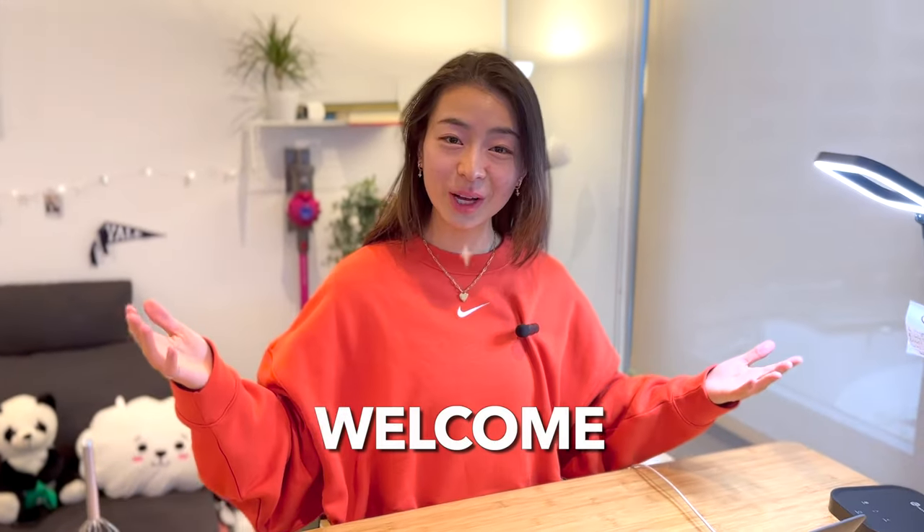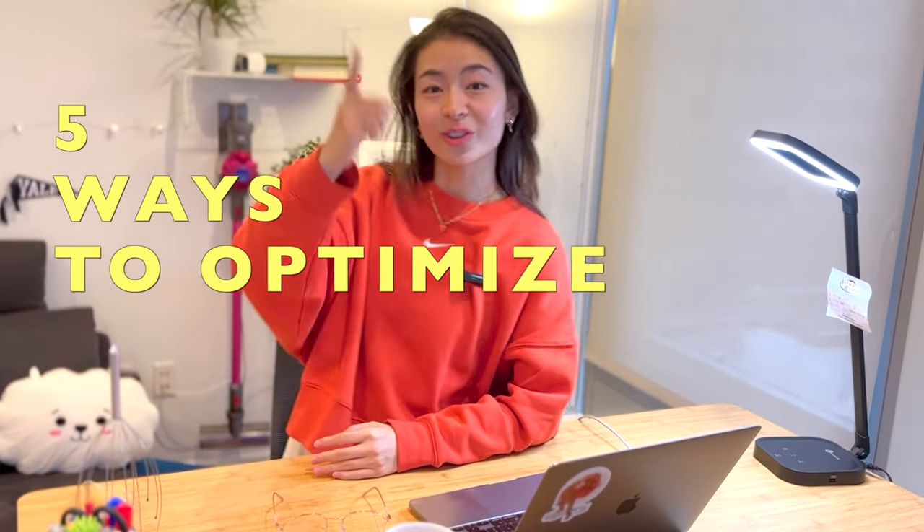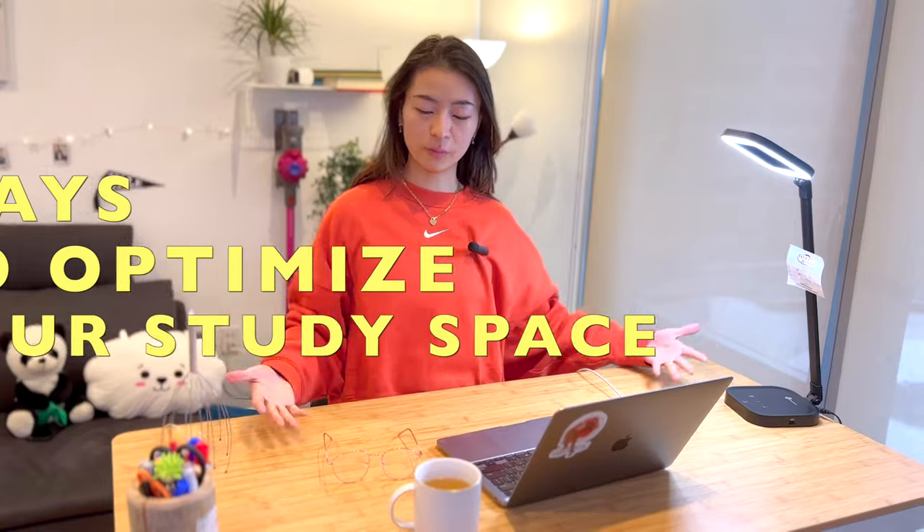Oh hey, didn't see you there. I'm Amy, nice to meet you. Welcome to my humble workspace. Today we're going to go over five ways to optimize your study space with a tour of my area.